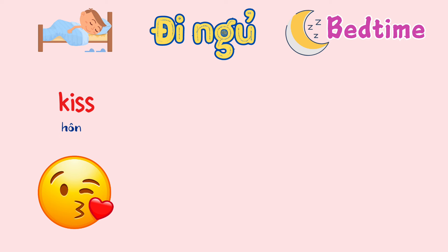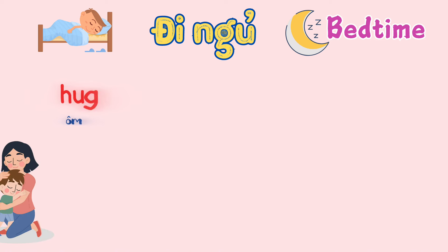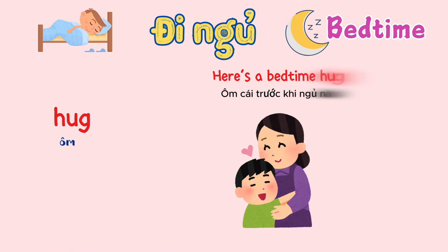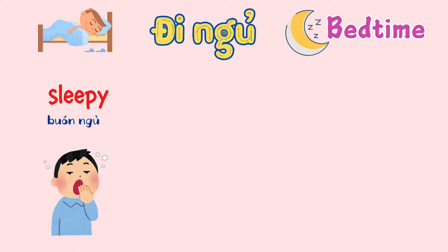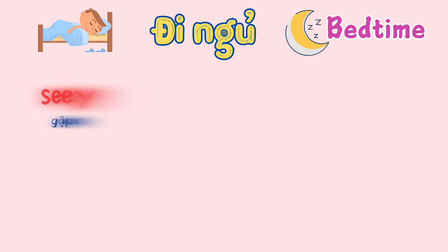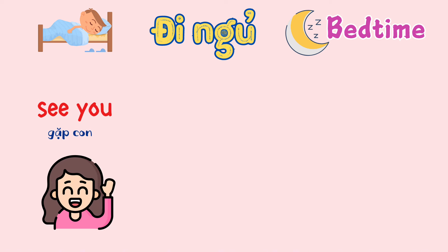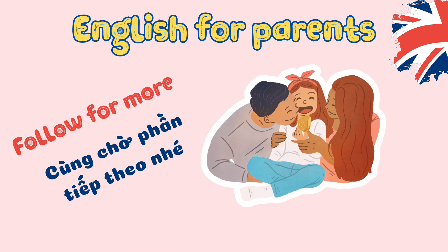Kiss. Do you want a good night kiss? Hug. Here's a bedtime hug. Sleepy. Are you feeling sleepy now? See you in the morning. Thank you for watching. See you again.